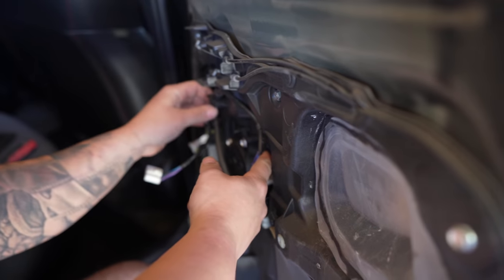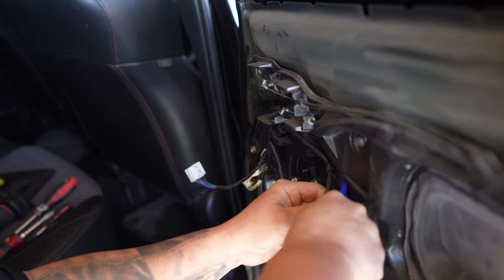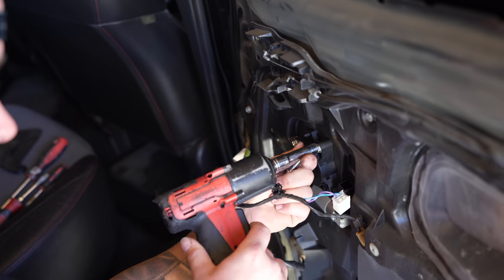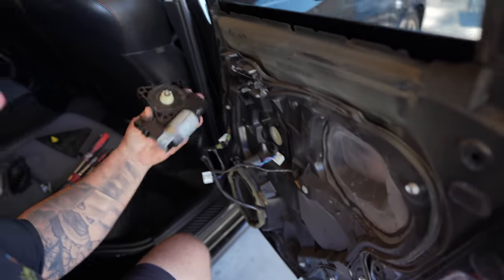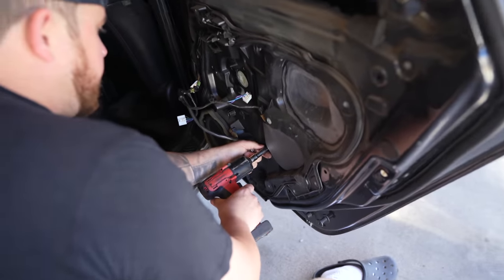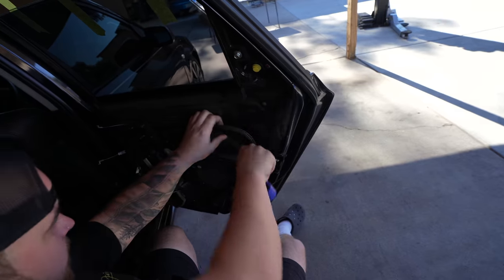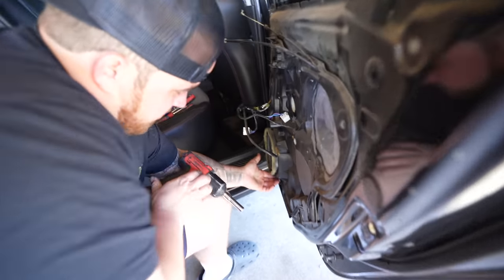First, we will go ahead and remove the window regulator motor. Now we've got three 10 millimeter bolts holding the motor onto the regulator. Don't lose these screws because you will be reusing these for the new motor. We'll go ahead and remove all of these bolts. There's another bolt right there, and there's like a little adhesive behind this — you just want to break all that loose. One more bolt down here under the speaker; you can feel it.